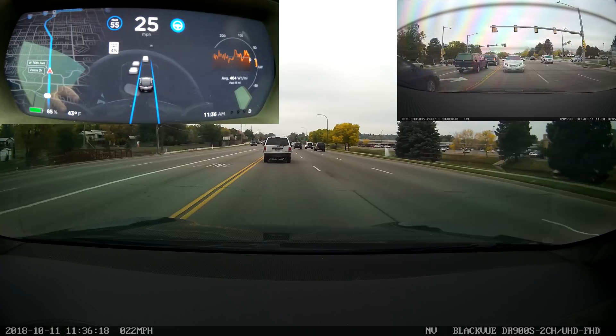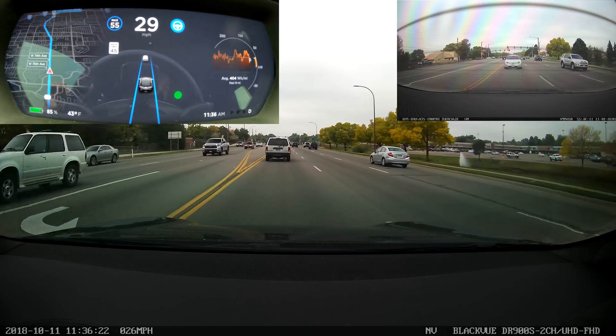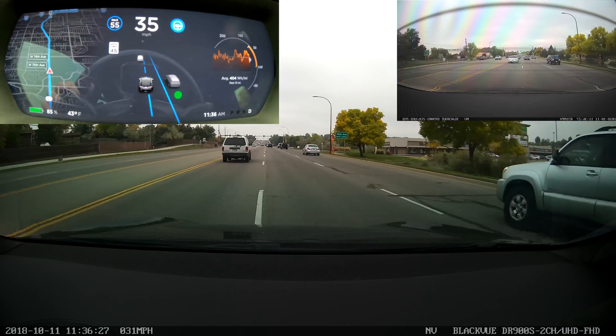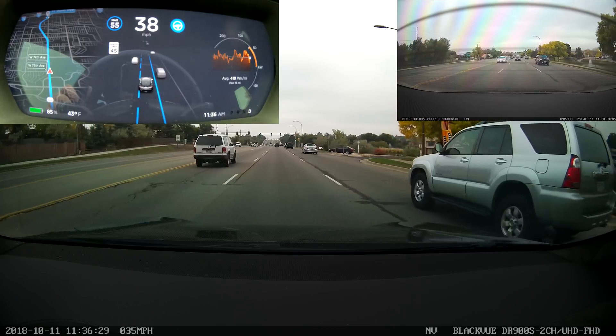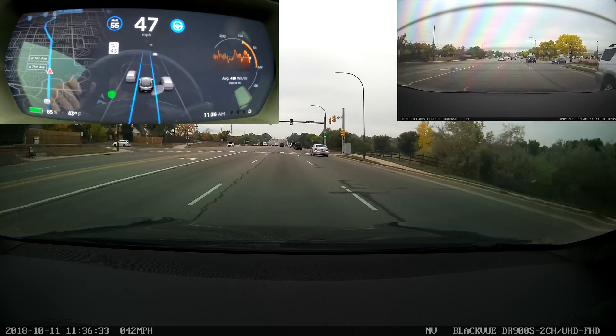Coming up right here is the first lane change I attempted. You'll notice that when I turned on the turn signal there were no adjacent lane lines at first, so it did not do a lane change because the lanes were not detected. As soon as the lanes were detected I turned the signal off and back on again, which allowed it to do a normal lane change. There weren't any cars in my way so there's nothing special to look at.